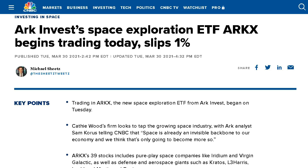Welcome back everyone. In this video, we're going to take a look at ARK's newest ETF that just hit the market, and that is ticker ARKX — their Space Exploration ETF.